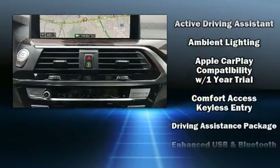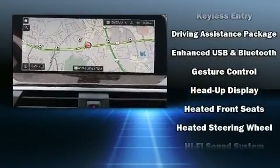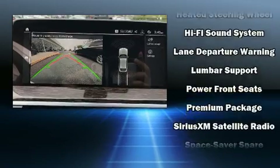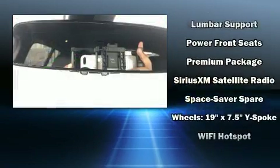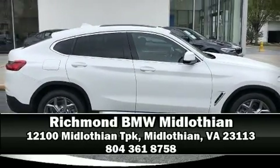BMW also prioritized safety and security with features such as dual front impact airbags with occupant sensing airbag, head curtain airbags, anti-whiplash front head restraints, and four-wheel disc brakes with ABS. Stop by our dealership or give us a call for more information.